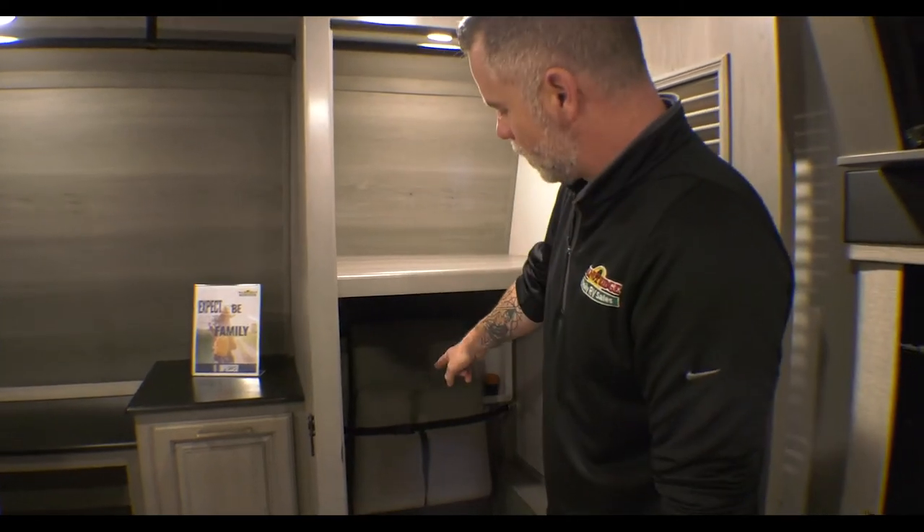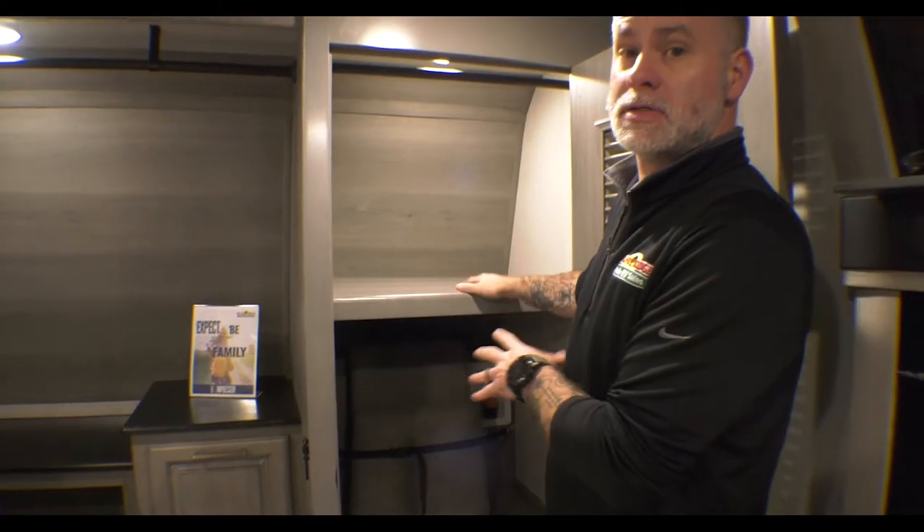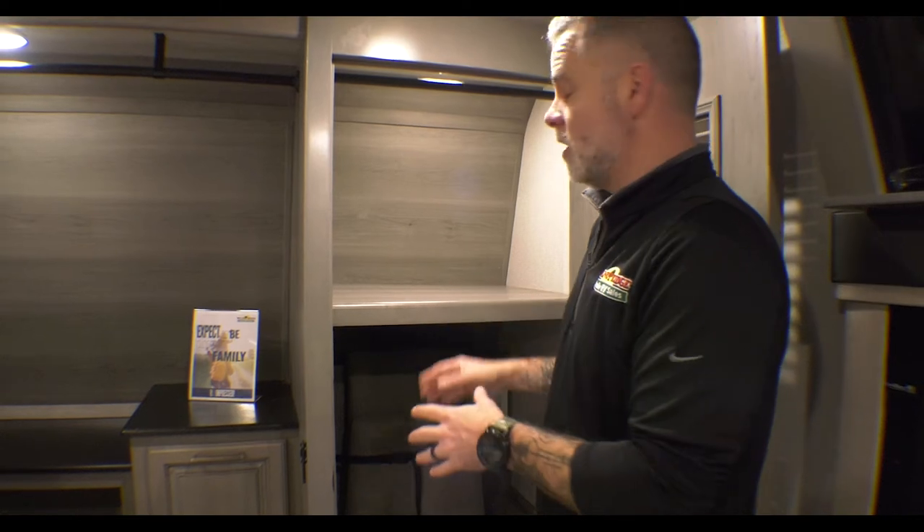This closet is where we store our extra chairs, but you also have washer-dryer prep in here. You can use a stackable unit or an all-in-one unit. Going back to full-time living, every camper I've owned besides my very first pop-up has had washer-dryer hookup, and it's fantastic when you're on vacation — you don't have to take as many clothes, you can wash them as you go.